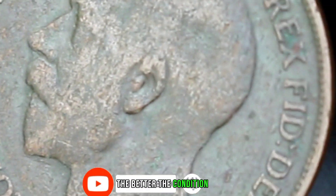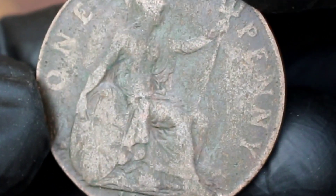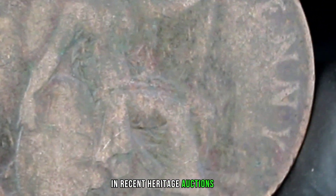The better the condition, the higher the coin's value. In the case of this 1917 penny, in recent heritage auctions these coins have fetched impressive prices, sometimes reaching two million five hundred dollars.